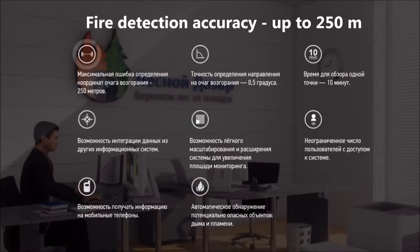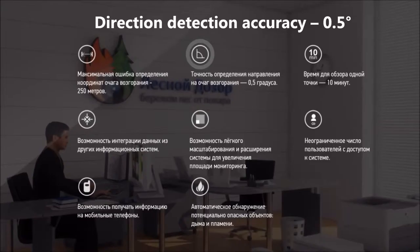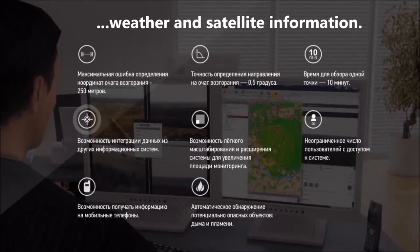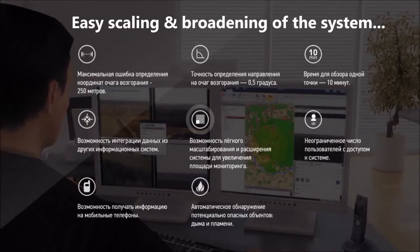Fire detection accuracy: up to 250 meters. Direction detection accuracy: 0.5 degrees. Time to alert: up to 10 minutes. The system offers the possibility to integrate data from other sources, including weather and satellite information, as well as easy scaling and broadening of the system for the extension of coverage range.